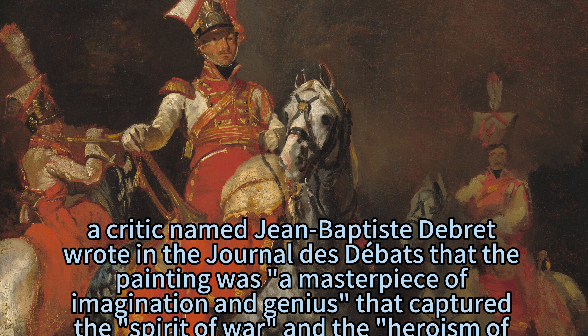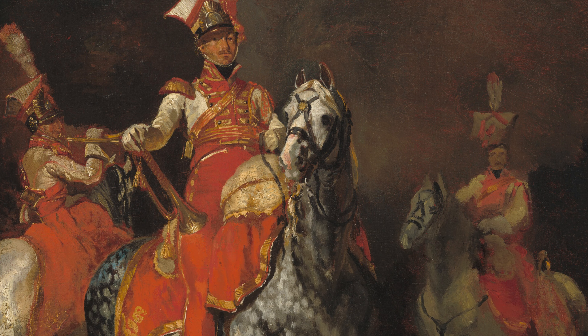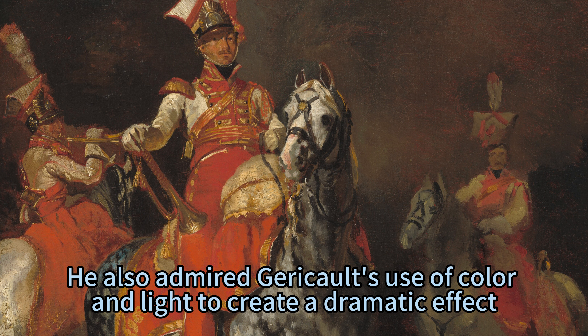In 1814, a critic named Jean-Baptiste de Brett wrote in the Journal des Débats that the painting was a masterpiece of imagination and genius that captured the spirit of war and the heroism of the soldiers. He also admired Géricault's use of colour and light to create a dramatic effect.